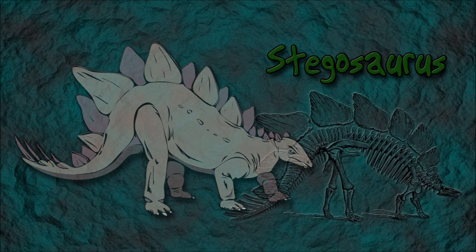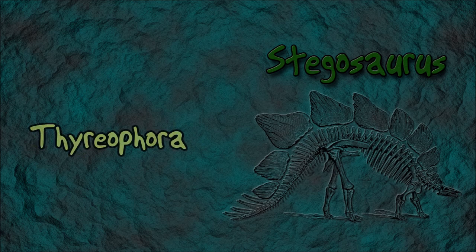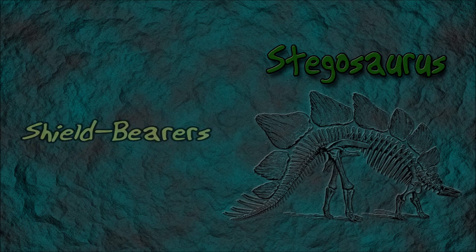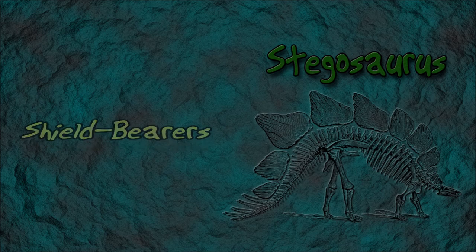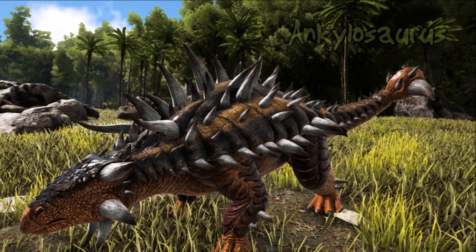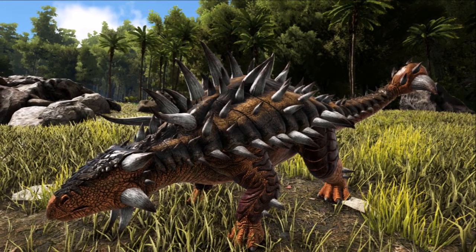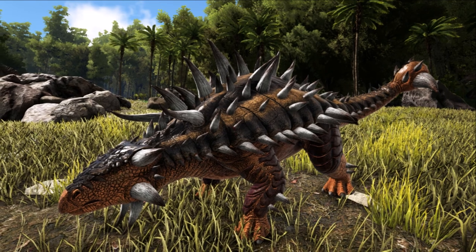The Stegosaurus from the Stegosauridae family belonged to a group of dinosaurs called Thyreophora. The dinosaurs in the Thyreophora group were also known as shield bearers, or simply armored dinosaurs. The Ankylosaurus was a cousin of the Stegosaurus and also belonged to the Thyreophora group.